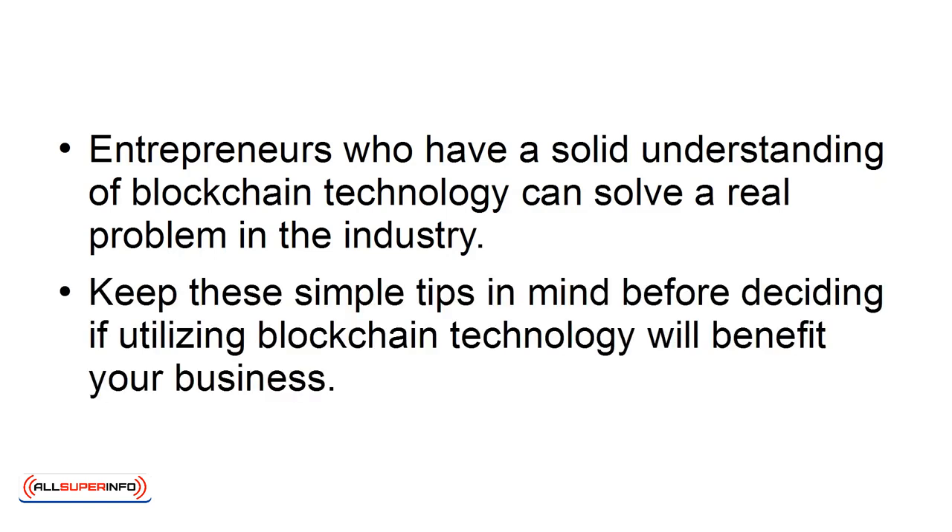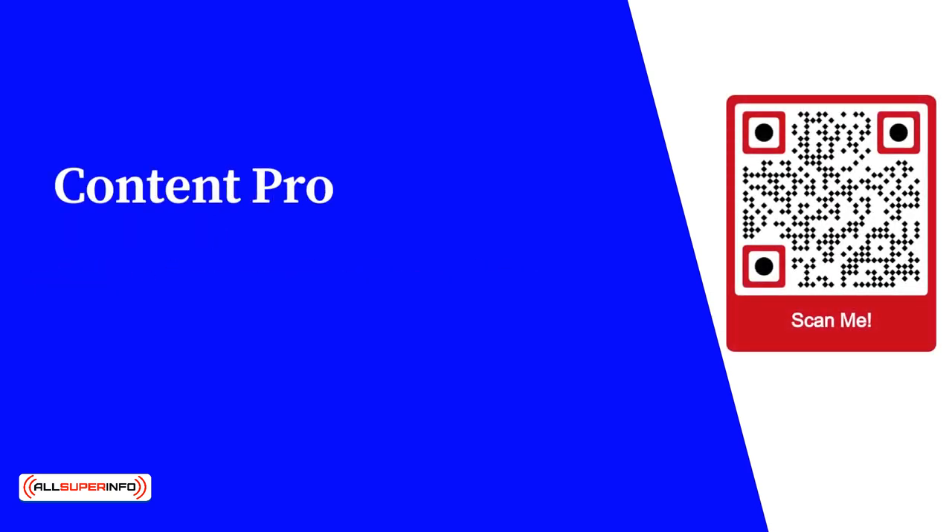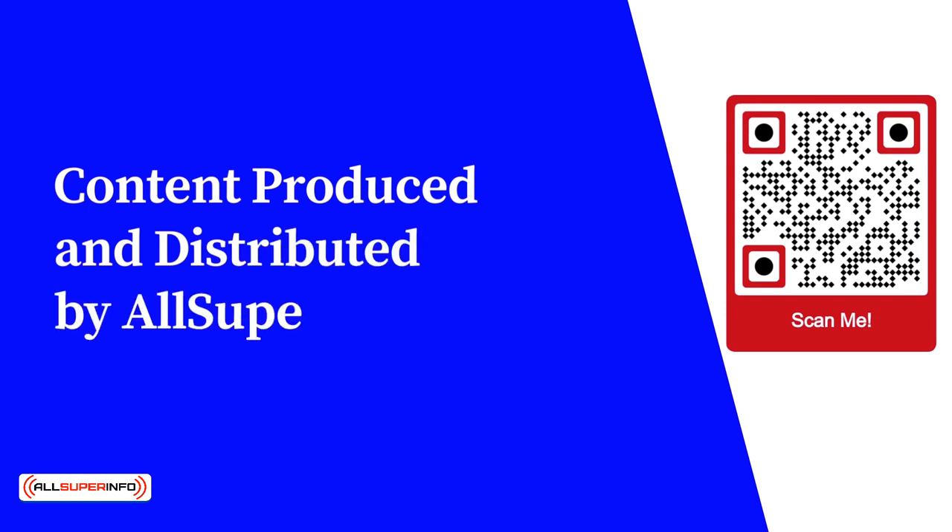Keep those simple tips in mind before deciding if utilizing blockchain technology will benefit your business. For more free educational content, visit learnforfree.biz. Content produced and distributed by AllSuperInfo.